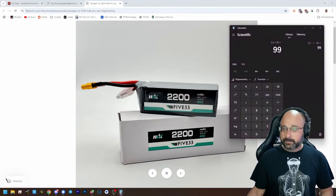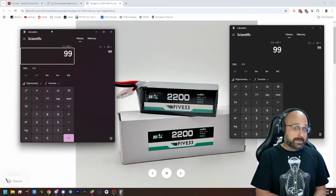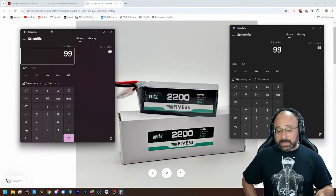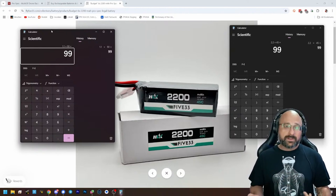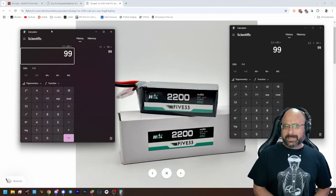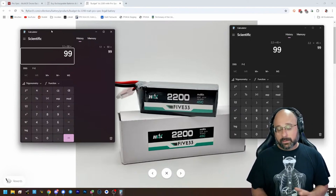By comparison, if I were to take a 1100 milliamp hour 90C battery, that would be 1.1 amps times 90C — that's 99 amps. If I were to hand you an 1100 milliamp hour 90C battery, you probably would say I'd rather have 100C or 120C, but 90C is okay. 80 to 90C is about the minimum I'd want for a 5-inch drone. So you look at a 45C 2200 and go, 45C? That's not enough. But they have the same amp rating because the 2200 is a bigger pack. The bigger the battery, the lower the C rating can be, and the lower the C rating usually is.